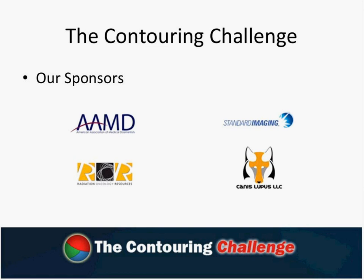The contouring challenge is being sponsored by the AAMD. We're very excited that the AAMD got behind this and thinks that this is a good idea, which gives us a lot of credibility in what we're doing here.